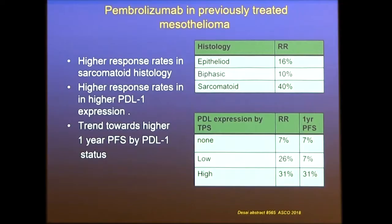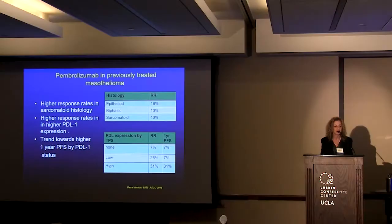This trial was broken down by histology, showing sarcomatoid patients had a much higher response rate of 40%. They also stratified by PDL-1 expression — patients with no PDL-1 expression still had some responses, but the highest response rate was seen in high expressors, and this correlated with one-year overall survival.